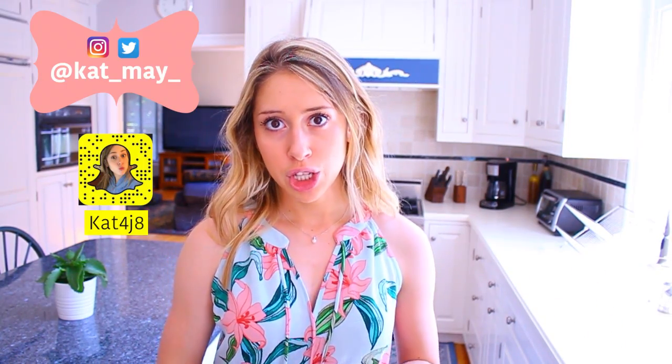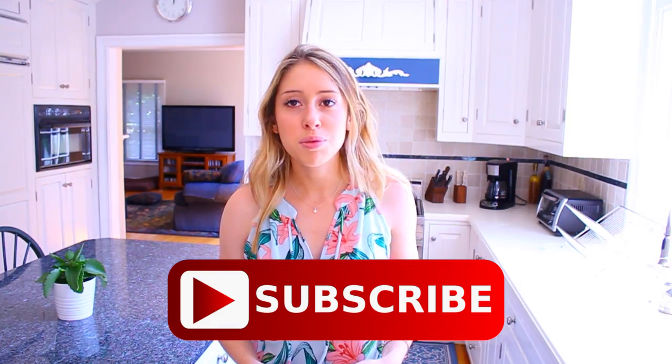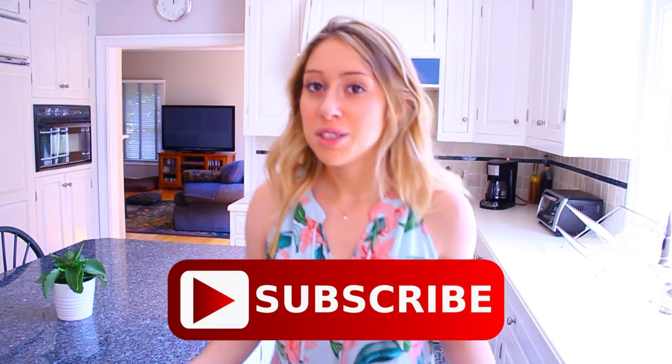And that's why we're in the kitchen. If you guys did not know, I just started a fitness channel, so you should definitely go follow me over on there — it's just Kat May Fitness, I'll have the link down below. And also you can follow me on Instagram and Snapchat; I'm very active on both of those. And obviously you could subscribe here too if you'd like.